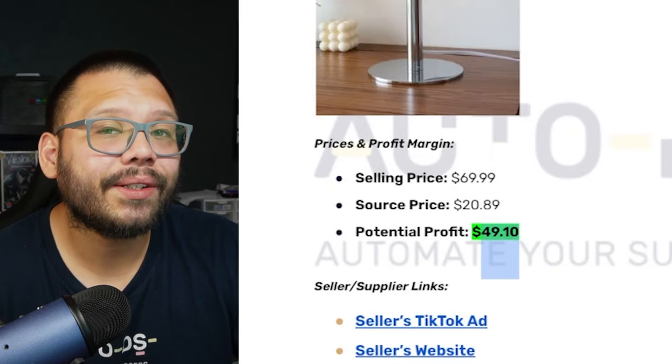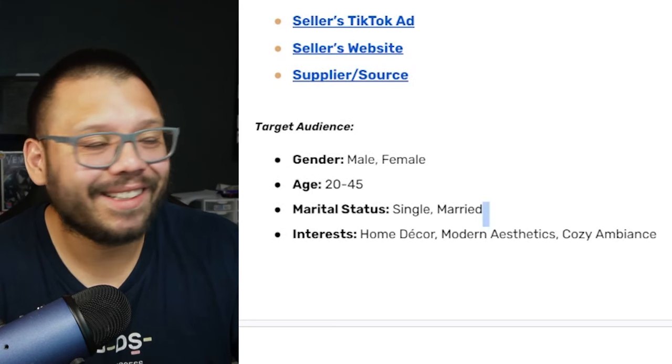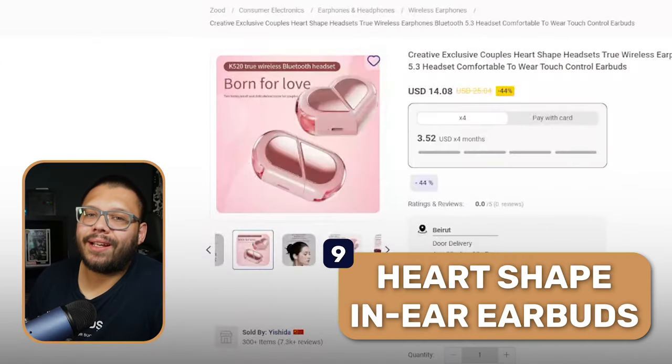On AutoDS the lamp is available for $20.89 with free shipping, giving a profit potential of about $49.10. Target audience is ages 20–45. Millennials in particular are a key demographic right now — they're in their home-buying and apartment era, and anything homey resonates with them. Interests include home decor, modern aesthetics, and cozy ambiance.